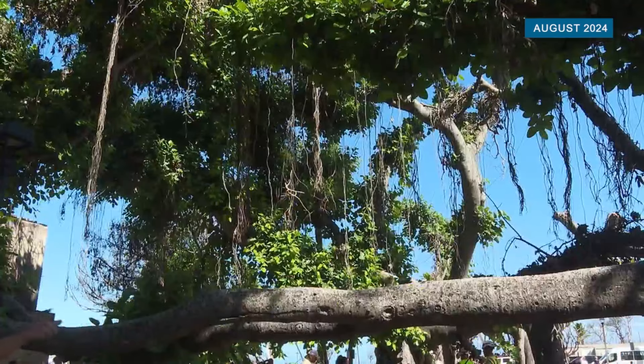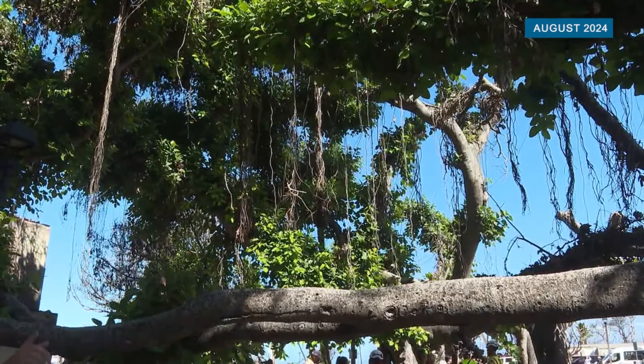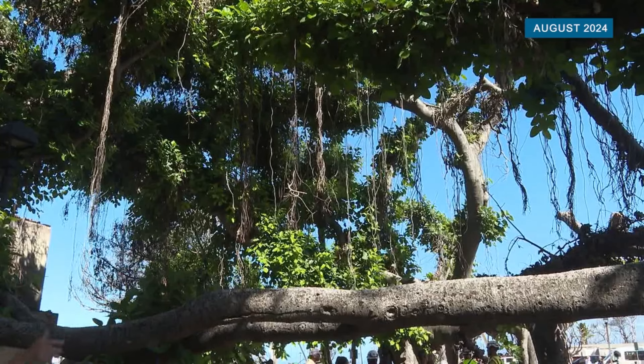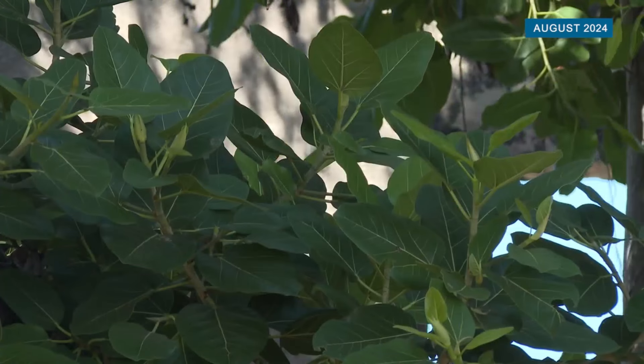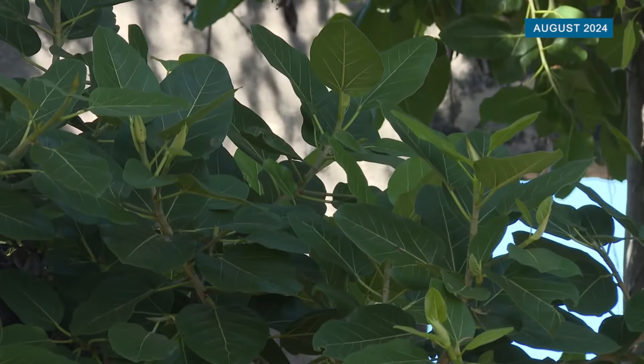Yeah, just incredible resilience right there for the people of Lahaina as well as the symbol that it is. What's the outlook moving forward? We've got air layers, and those are where we've actually taken clones of that Lahaina banyan tree, and we are going to be planting it back in the park and regrowing it back to itself, and it's going to take decades to get there, but we've got to be patient and just let it beautify itself.